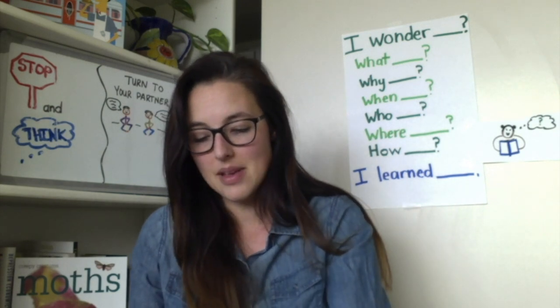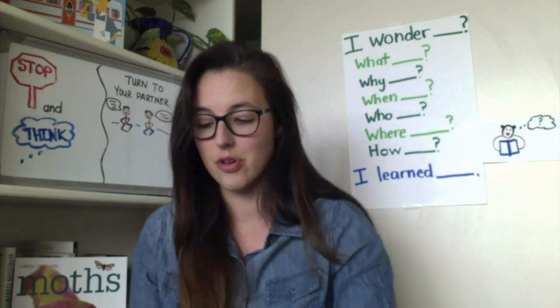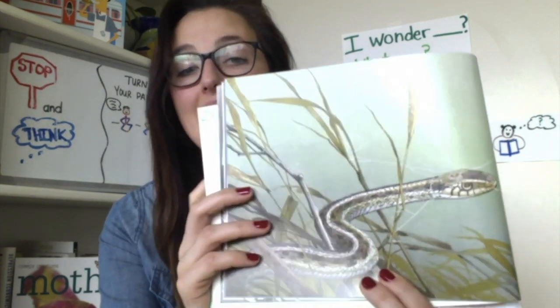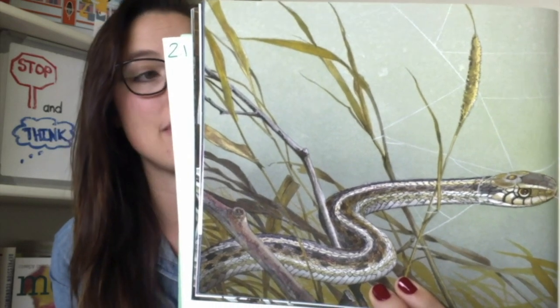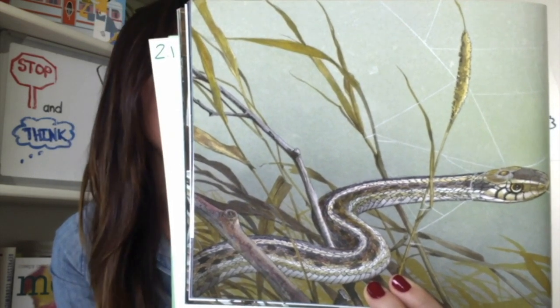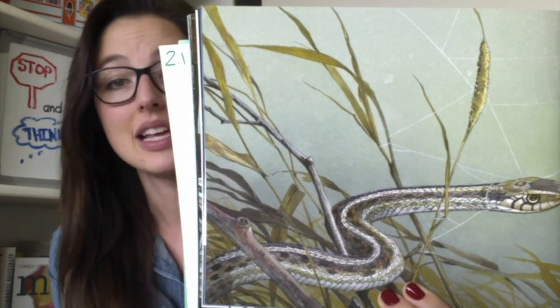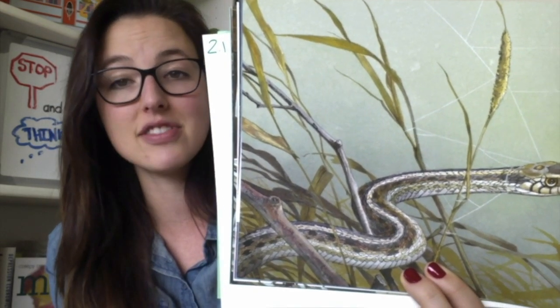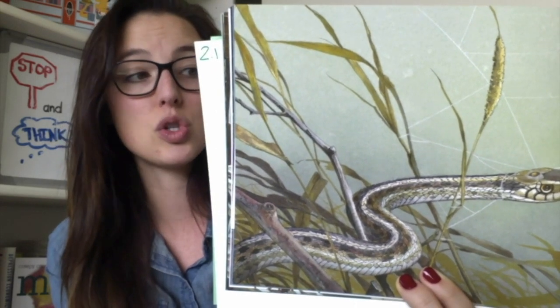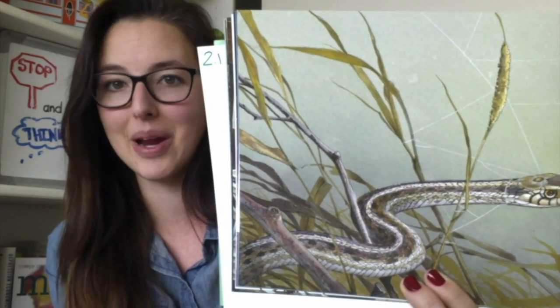The web helps the spider to get food it needs. It also protects the spider from its enemies. If an enemy touches the web, the spider feels it and runs away to safety. Snakes, frogs, birds, and lizards love to eat spiders — so do wasps and other spiders.